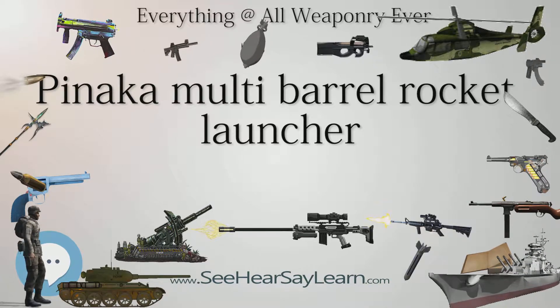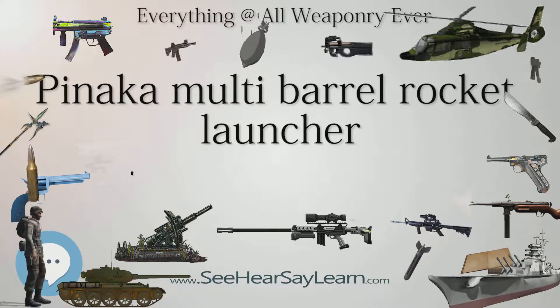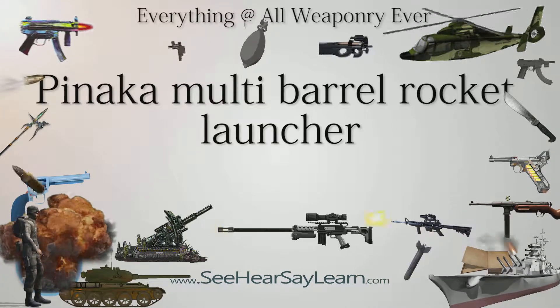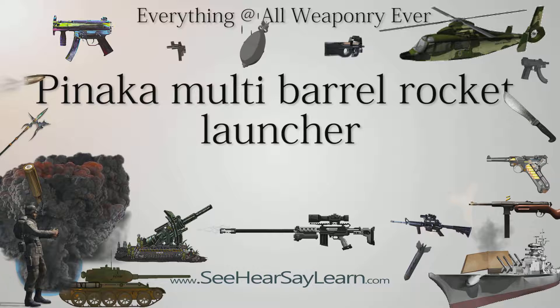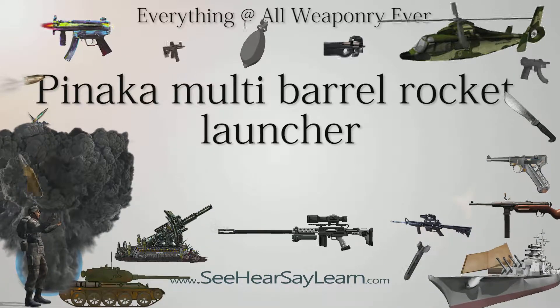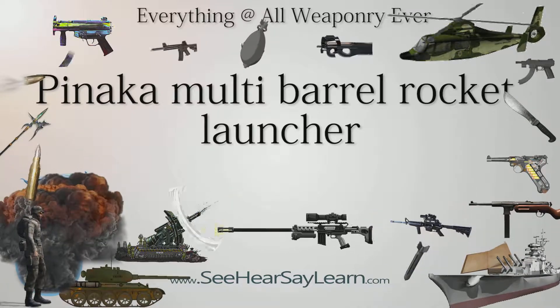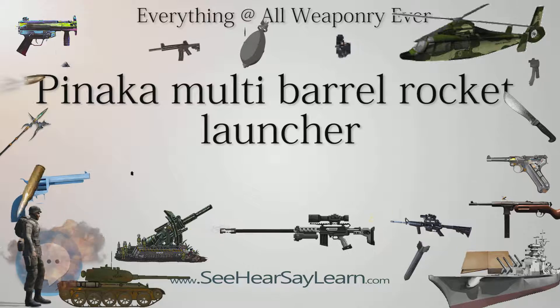On March 18, 2016, the Cabinet Committee on Security cleared the purchase of two additional Pinaka regiments. To supplement the earlier four regiments, an order for additional six regiments was cleared by the Defense Acquisition Council on November 7, 2016.